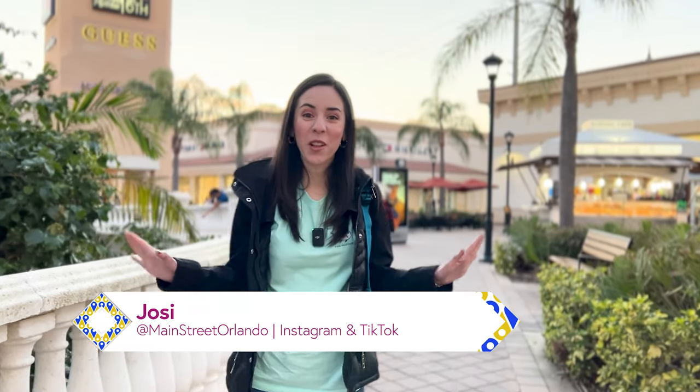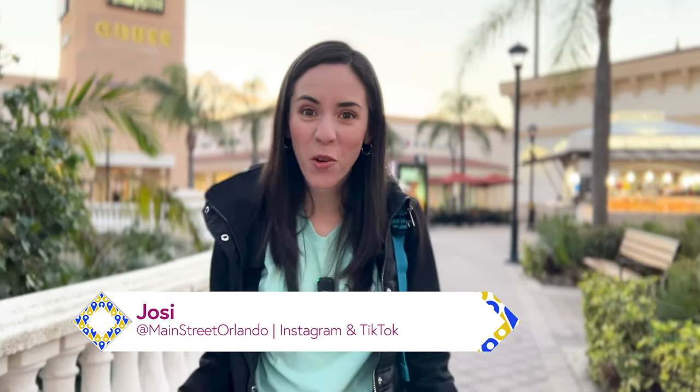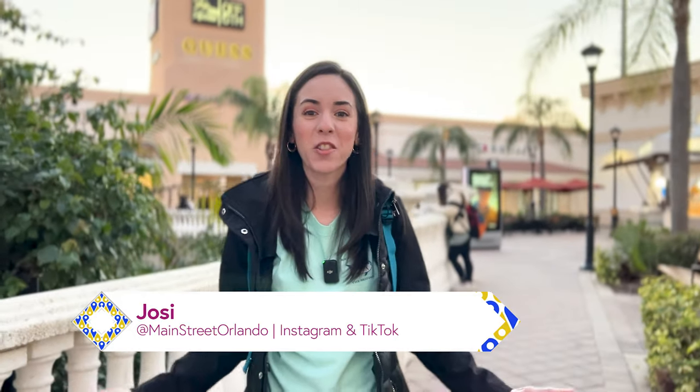Welcome to my channel Main Street Orlando. My name is Josie and today we're going to the Disney Character Warehouse on International Drive to see what's new.